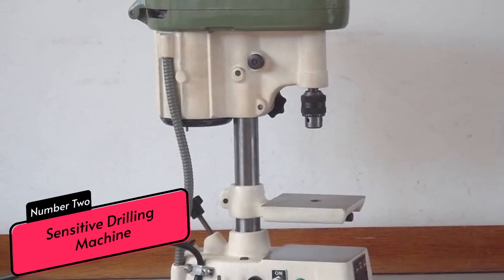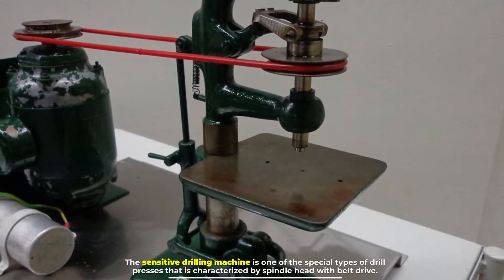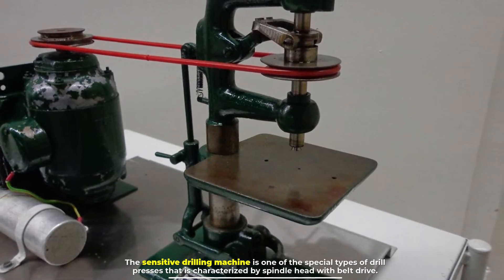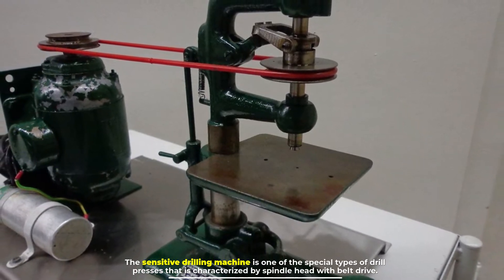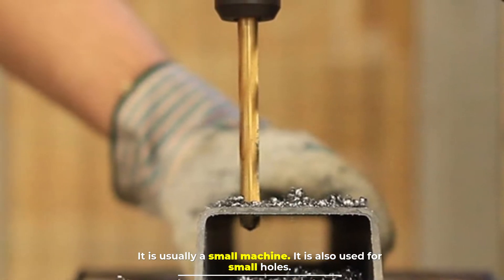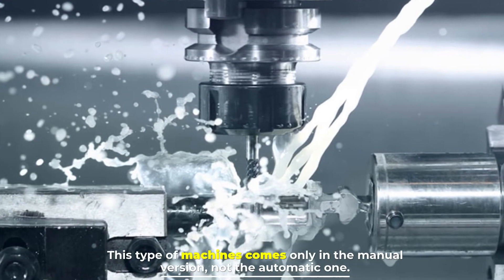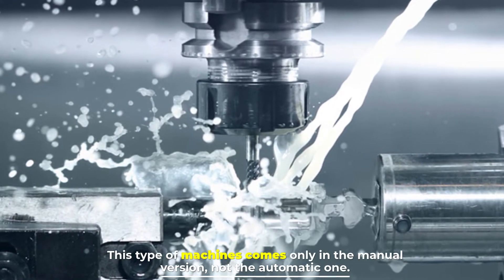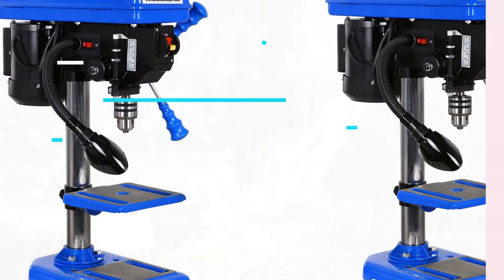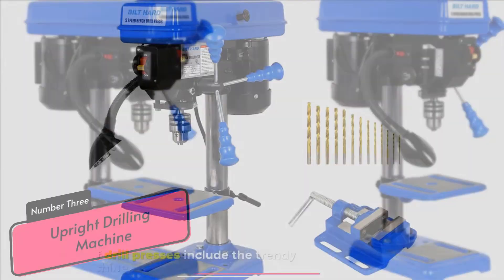Number two: sensitive drilling machine. The sensitive drilling machine is one of the special types of drill presses, characterized by a spindle head with belt drive. It is usually a small machine, also used for small holes. This type comes only in the manual version, not the automatic one.